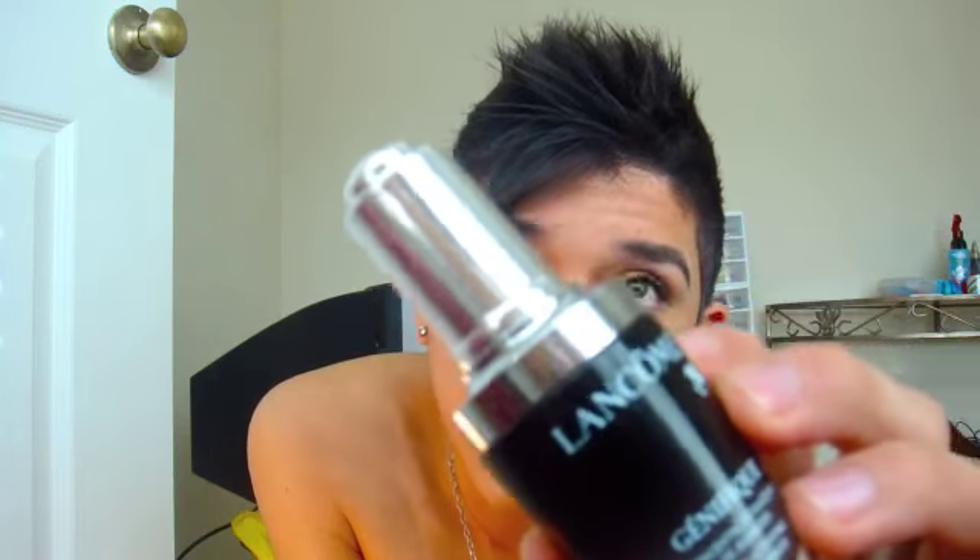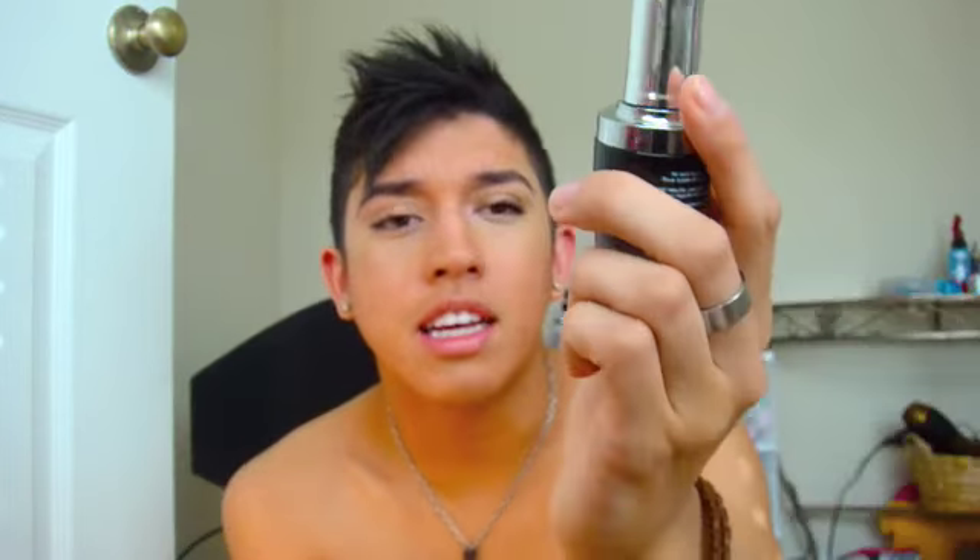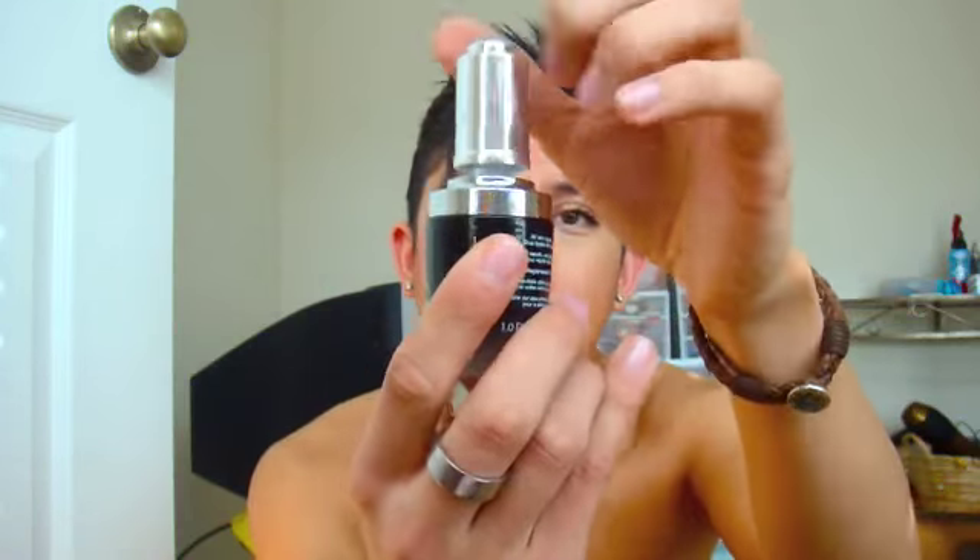Right after I cleanse my face and all that, I get out of the shower and dry my face. Then I use the Lancôme Genifique Youth Activating Concentrate. It just comes in a little jar with a dropper, and you just drop it like this — you only need about two drops. It's real runny and it goes all over your face so well. After that I let it dry for about 15 minutes so it can soak into my skin.